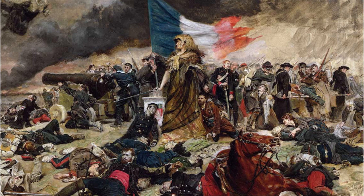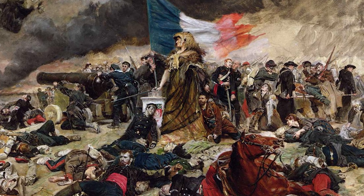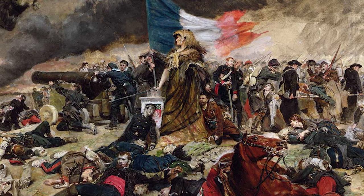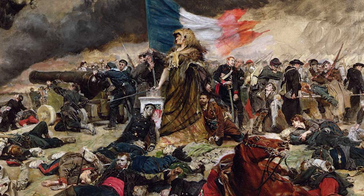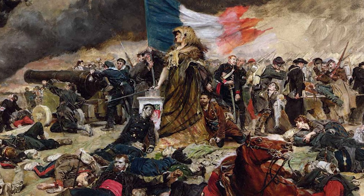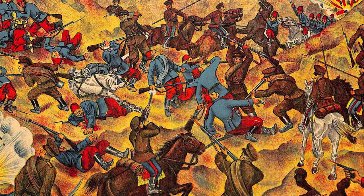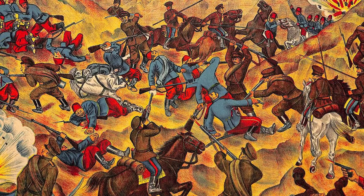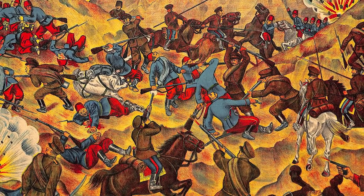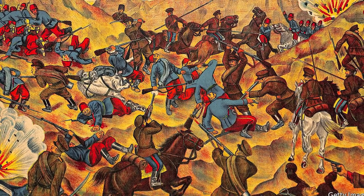The significance of the Winchester Model 1866 extended beyond its domestic reputation. France procured 6,000 Model 1866 rifles along with an impressive 4.5 million .44 Henry cartridges during the Franco-Prussian War. The Ottoman Empire also acquired a substantial quantity — 45,000 Model 1866 rifles and 5,000 carbines in 1870 and 1871.